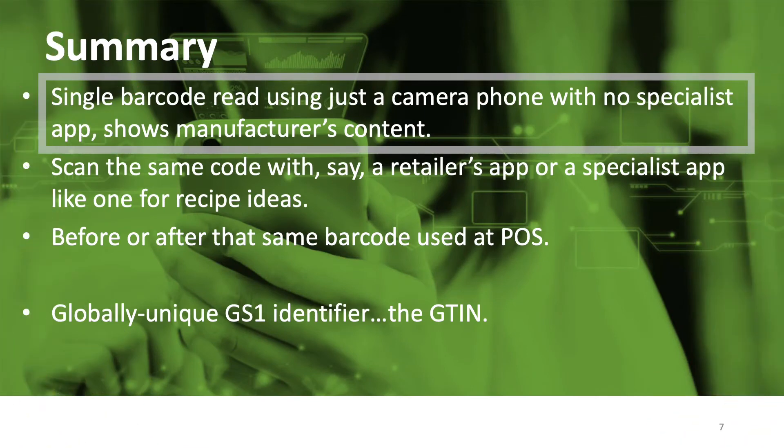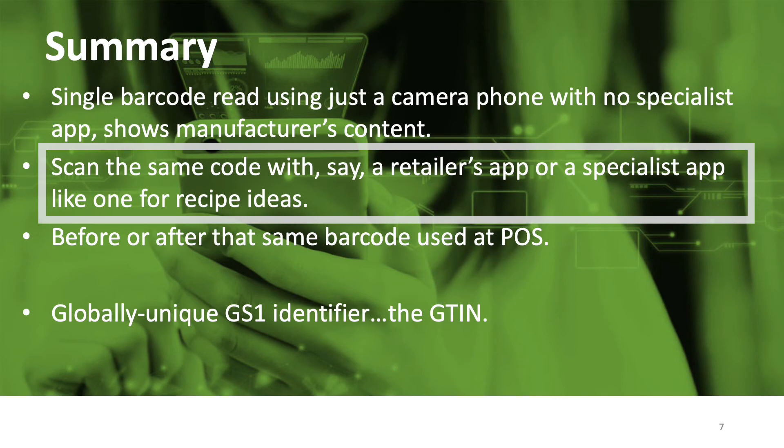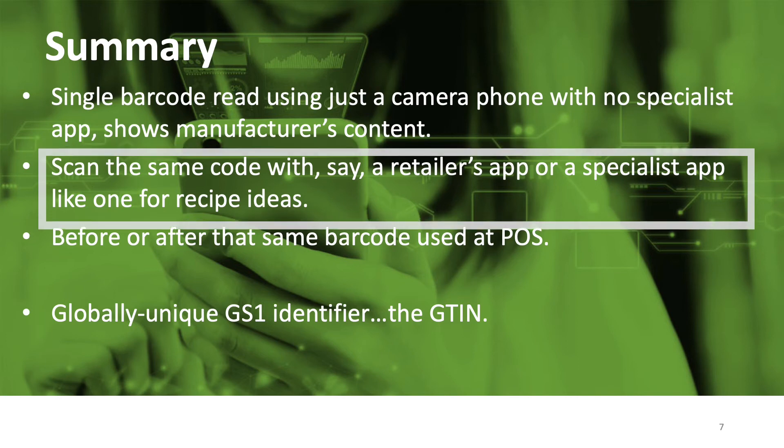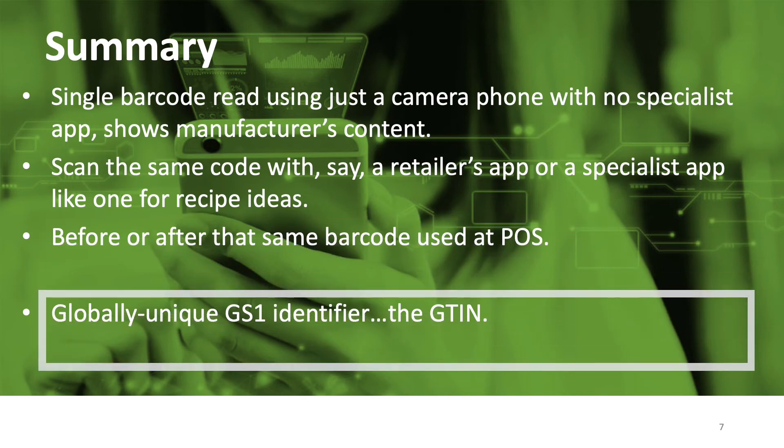We've seen a single barcode on a pack that can be read using just a camera phone with no specialist app, that takes you straight to the manufacturer's information about the product. We've seen what can happen when you scan the same code with, say, a retailer's app or a specialist app like one for recipe ideas. And these can happen at any time before or after that same barcode does what it's best known for — going beep at the checkout — because it contains a globally unique GS1 identifier, the GTIN.